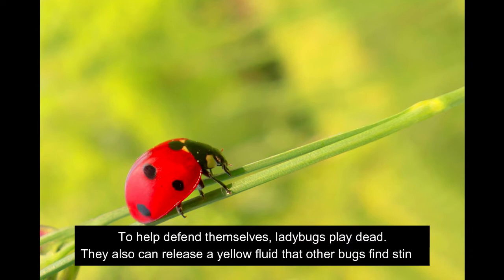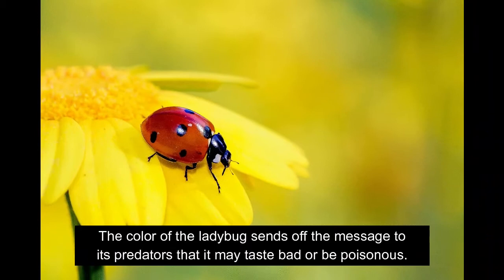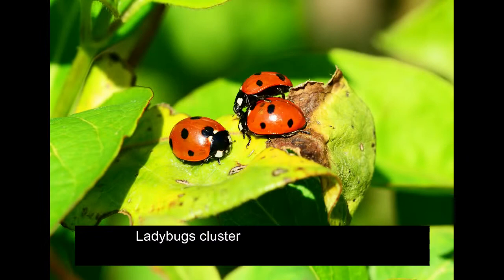To help defend themselves, ladybugs play dead. They also can release a yellow fluid that other bugs find stinky. The color of the ladybug sends off the message to its predators that it may taste bad or be poisonous. Ladybugs cluster together as a way to deter predators by increasing the concentration of their smell and their warning coloration.